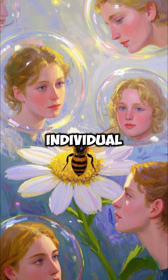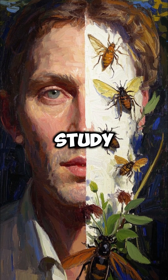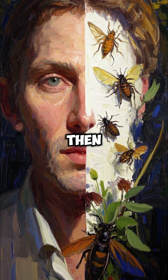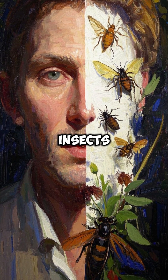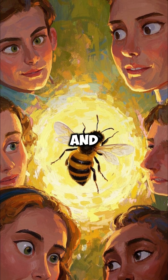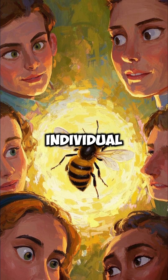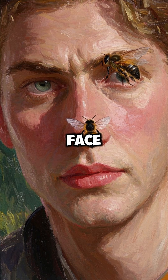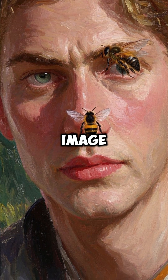And they can even tell individual faces apart. The study showed that bees were shown pictures of human faces, and then they were shown pictures of other insects. The bees were able to identify which ones were human faces, and they were able to identify individual human faces. They could even tell the difference between a human face and a photorealistic image of a bee.